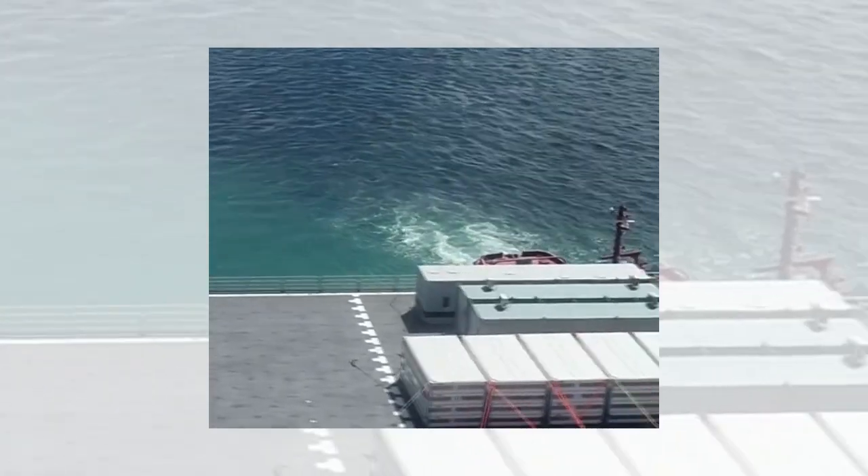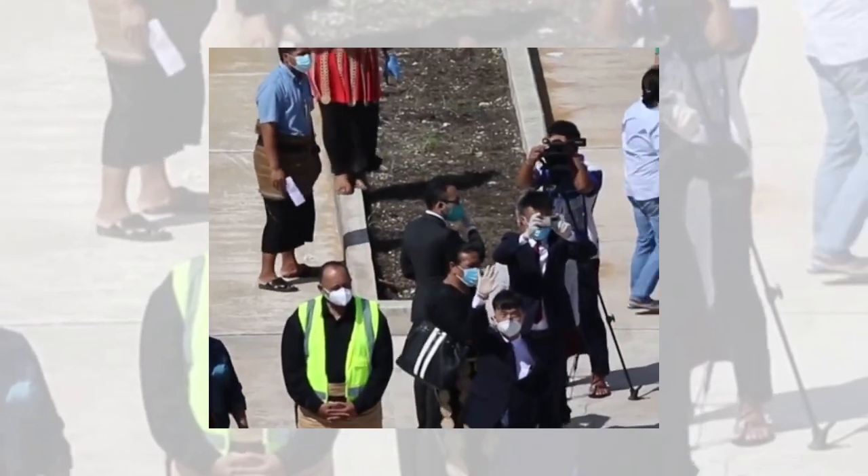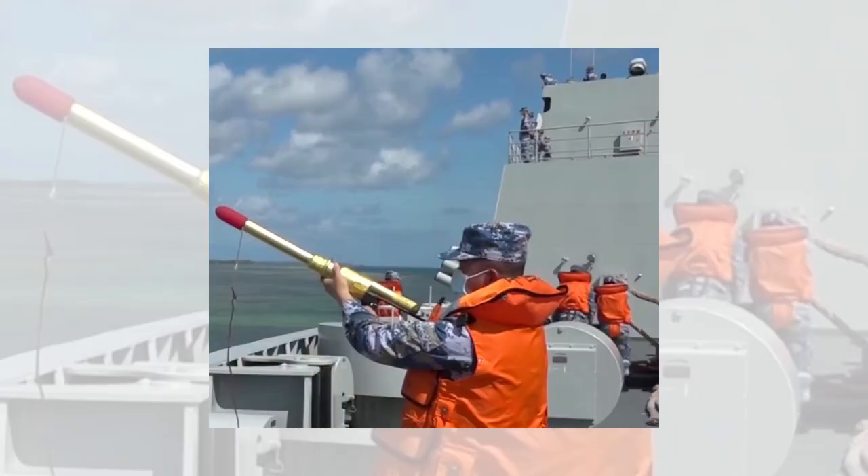A massive underwater volcano erupted in Tonga on January 15, triggering a deadly tsunami impacting most areas of Tonga.